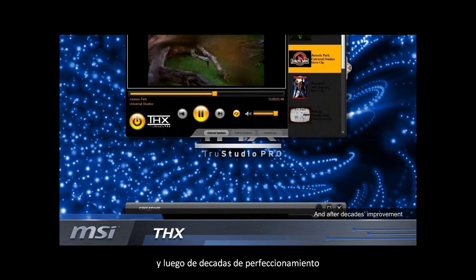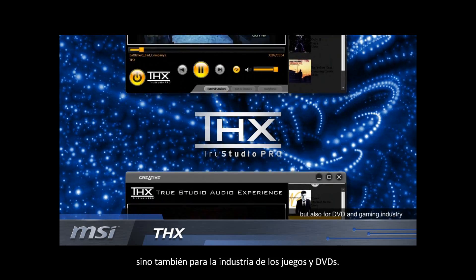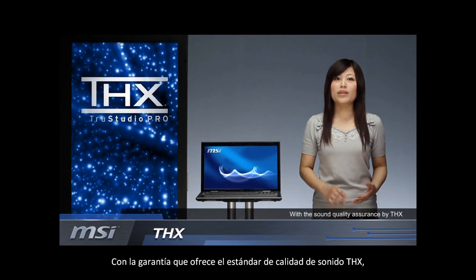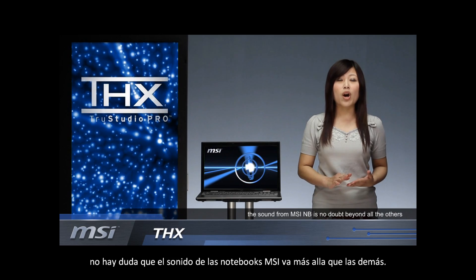And after decades of improvement, THX becomes a sound standard not only for movie, but also for DVD and gaming industry. Now MSI brings cinema level sound quality into notebooks. With the Sound Quality Assurance System by THX, the sound from MSI notebooks is no doubt beyond all the others.